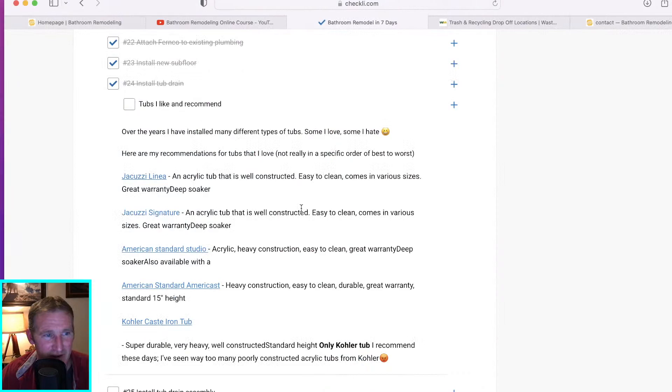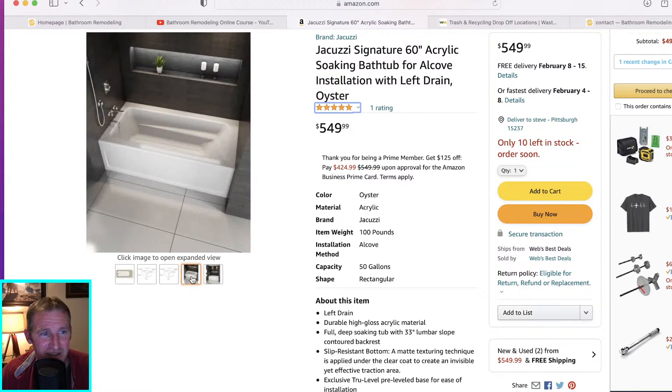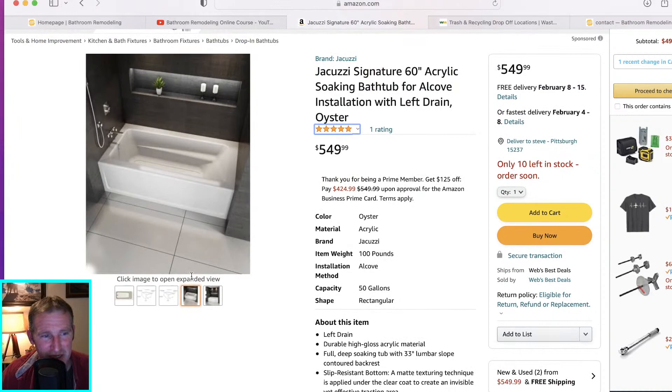This is a deep soaker so an actual human can take a bath in it — I really love it and I've installed a few and been very pleased. My second top pick would be the Jacuzzi Signature — another Jacuzzi. It has little armrests on the side, helpful for the elderly to get out of it, and it's a deep soaker at 19 inches of depth. Back to a normal tub price at around $550 to $600 — I definitely highly recommend it. Always check the ratings.